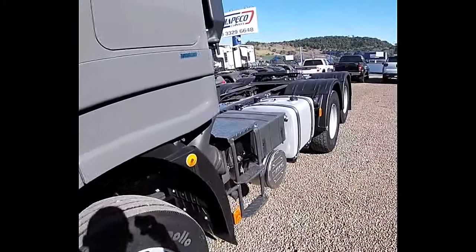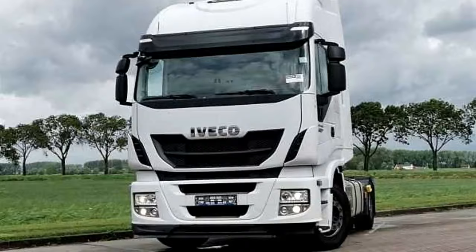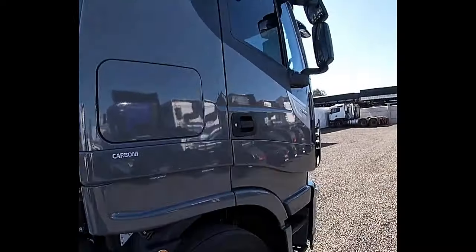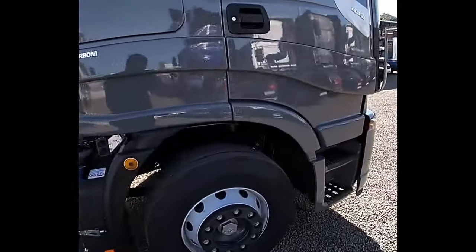The Highway 440 is equipped with a powerful Cursor 13 engine, developed by Aveco. This 12.9-liter, six-cylinder engine delivers impressive performance, generating up to 440 horsepower. With its advanced design and fuel-efficient technologies, the engine ensures excellent fuel economy without compromising power and torque.